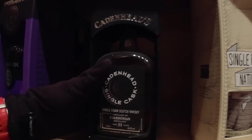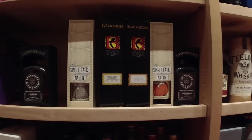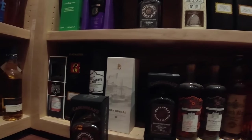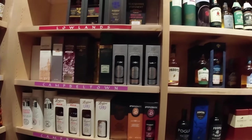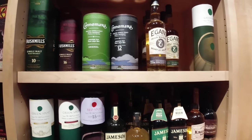Single grain — California, Cameronbridge — got a few single grains there. And the Irish section.